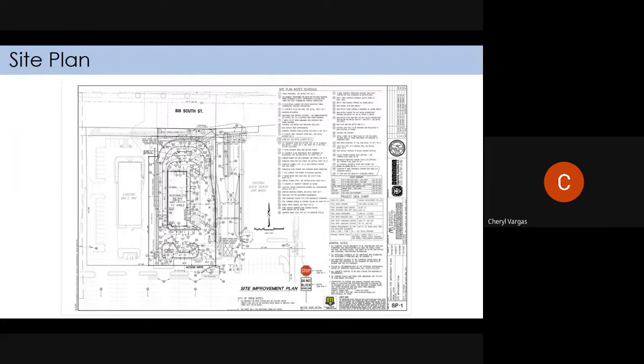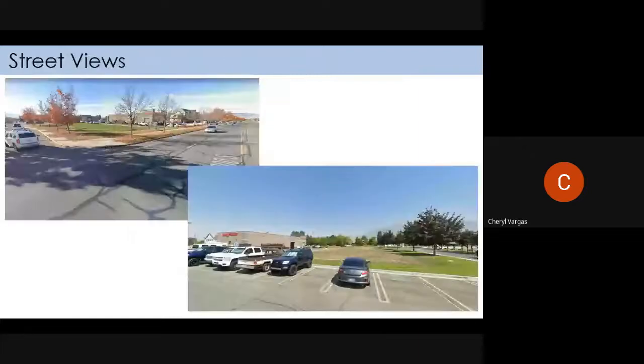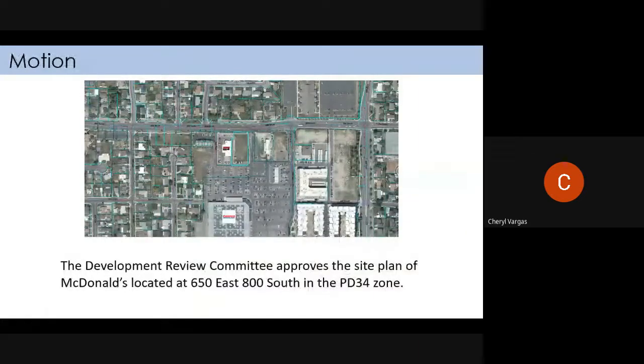Does anybody else have any comments or questions? Do I have a motion? This will go to planning commission next week, correct? Yes. I move that we approve the site plan for the new McDonald's located at 652 State, under a PD 3-4 zone. All in favor? Aye. Aye. Jason seconded that.